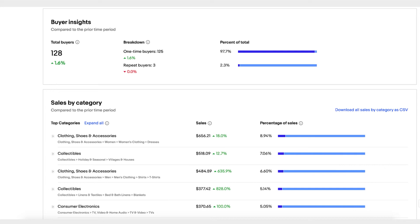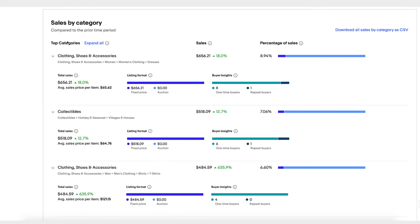You can click Expand All to get an expanded view of each category showing how many repeat buyers and one-time buyers there are. Now you can see category by category how you are doing. Maybe you have zero repeat buyers in your clothing, shoes, and accessories section — and you can ask yourself why and how you can increase repeat buyers there.